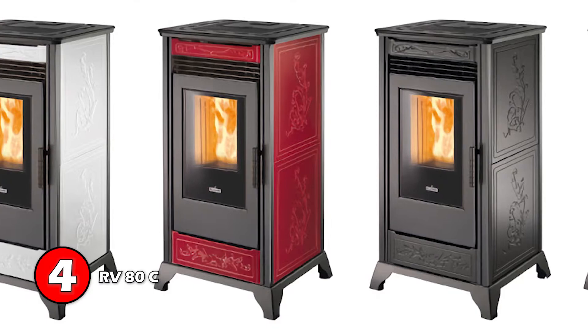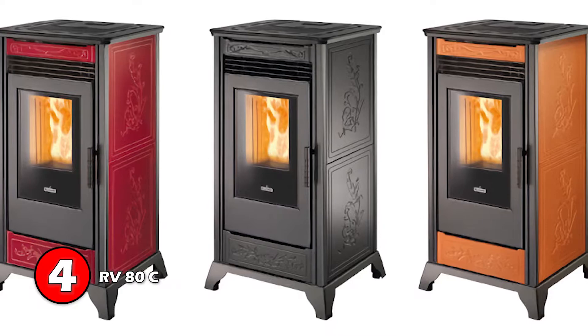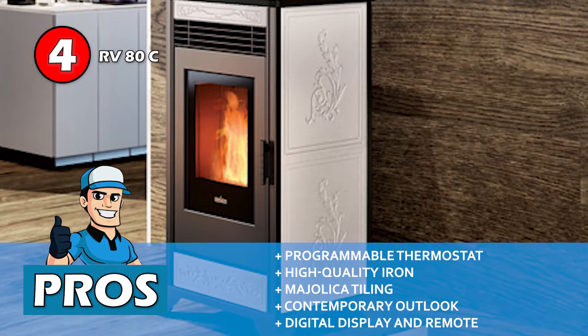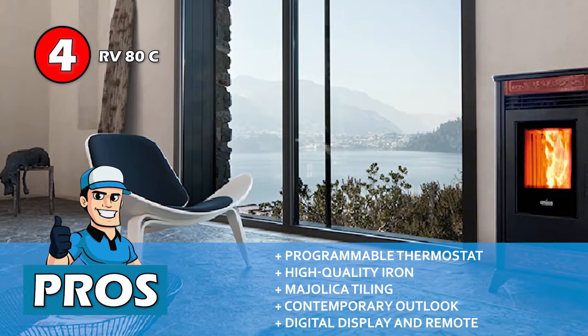Next, we have RV ADC. This is a very elegant looking stove that adds elegance to your space. Since it is available in a range of different colors, you can easily pick any color that matches your house's interior. Furthermore, it is very easy and convenient to use with its digital display and remote control. Its pros are: it has a programmable thermostat, it's durably built from high-quality iron, it features majolica tiling for a sophisticated interior, it has an elegant and contemporary outlook for modern homes, and it features a digital display and remote control for convenient use.